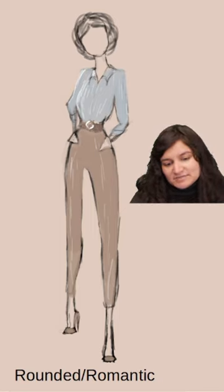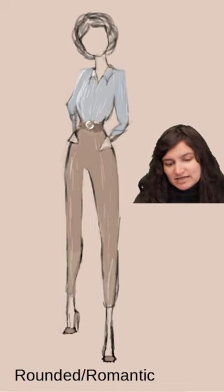The old money aesthetic for the body types. Romantic: we have a feminine silhouette, short lines, and feminine detailing.